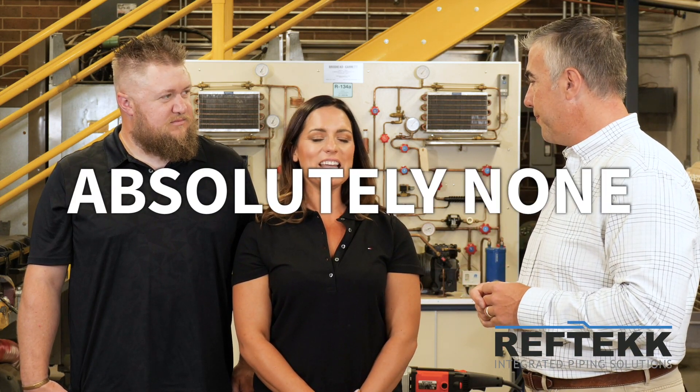Before we get started, Amanda, I know you're an actress, but do you have any type of experience that would ideally suit you for this type of work? Absolutely none.